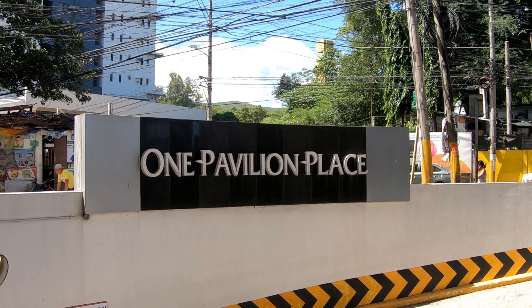So, One Pavilion Place. I'll leave the contact information of the lady that showed me around. Thank you for watching — please like, subscribe, and share the video. Safe travels to you all wherever you're at, and we'll see you next time.